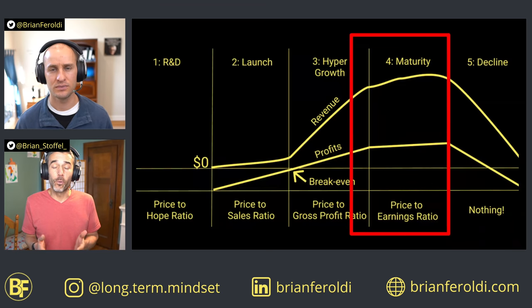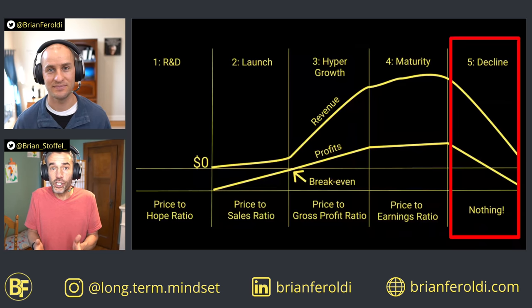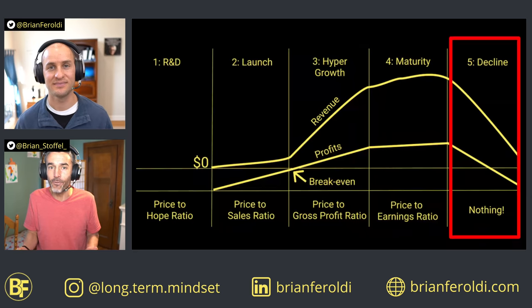It's only in the mature stage of development where it really makes sense to use the PE ratio as a valuation metric, because the PE ratio assumes that a company is optimized for profits and free cash flow. Amazon still isn't there yet, but it's getting closer. On the flip side, if we're looking at a company in decline, the PE ratio is useless in the other direction. A stock may look very cheap, but that's because earnings are high while the share price is going down — because Wall Street knows the business is failing and heading toward zero.